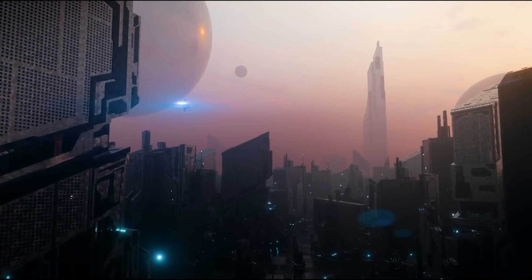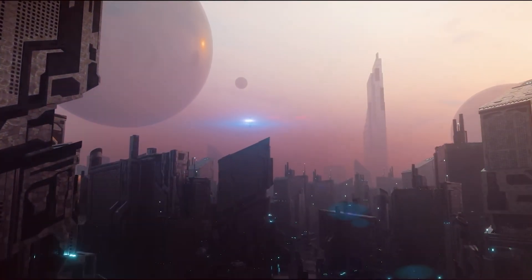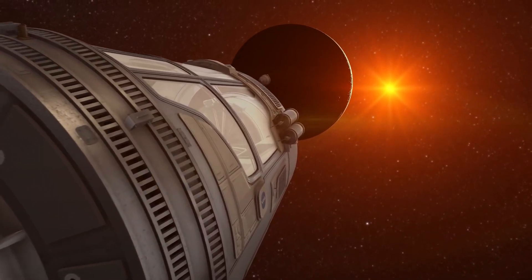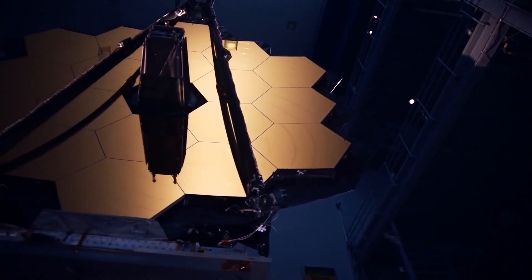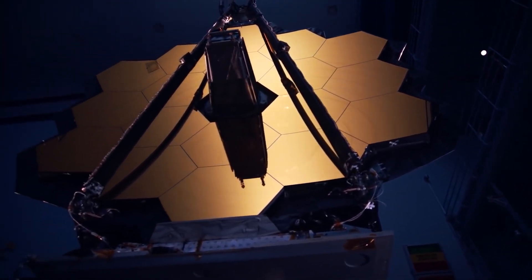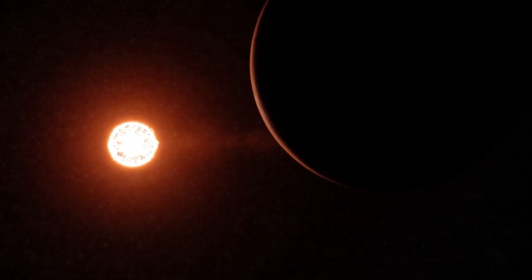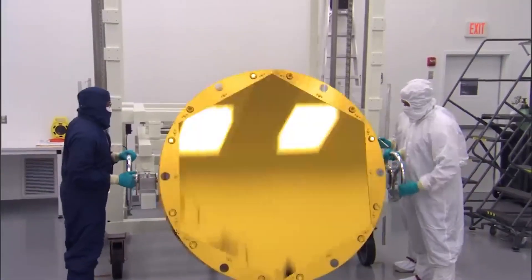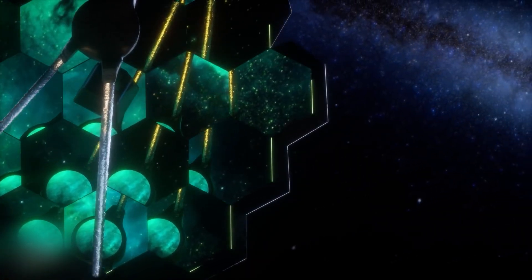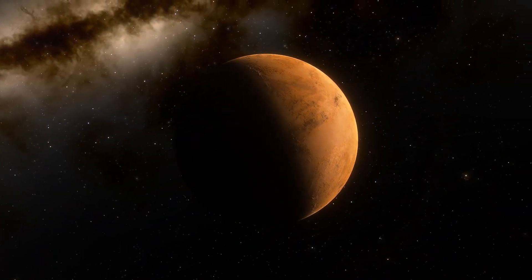Could it be that the inhabitants of Proxima b's dark side are not only alive but also technologically advanced? Enter the James Webb Telescope, the biggest and most powerful space telescope ever built. Capable of seeing through interstellar clouds of dust, it's our ticket to unraveling the mysteries of Proxima b. The James Webb Telescope features enormous gold-coated mirrors that reflect infrared photons, generating an incomprehensible image, and Proxima b is set to be one of the very first exoplanets observed by this incredible instrument.